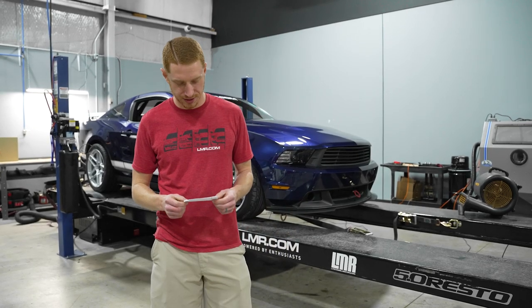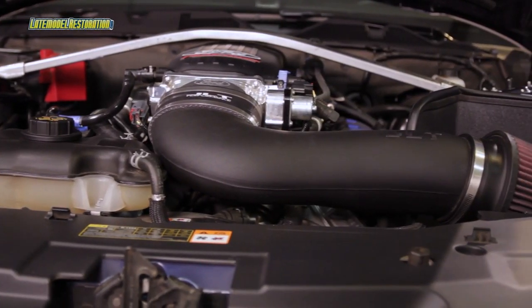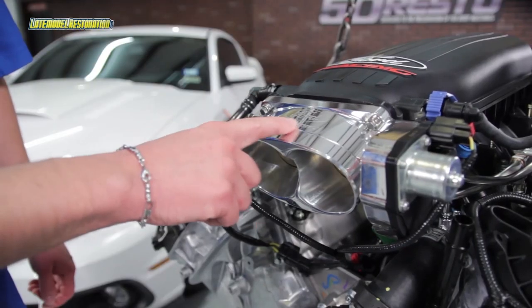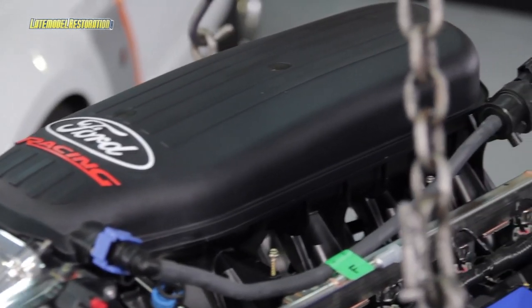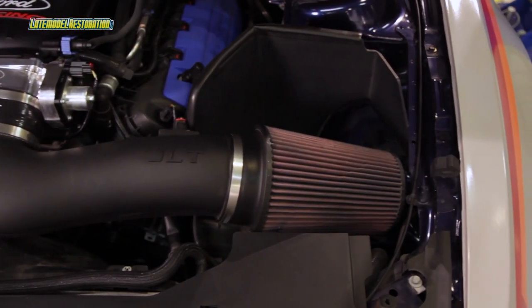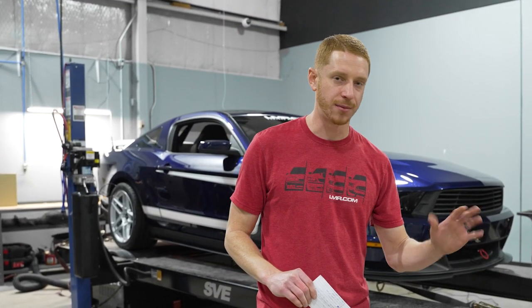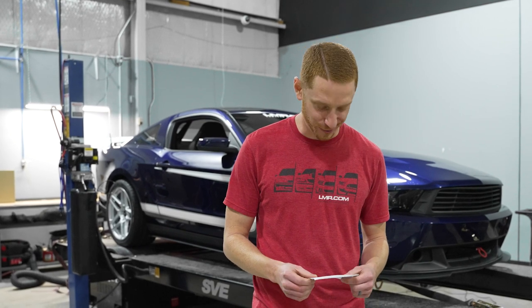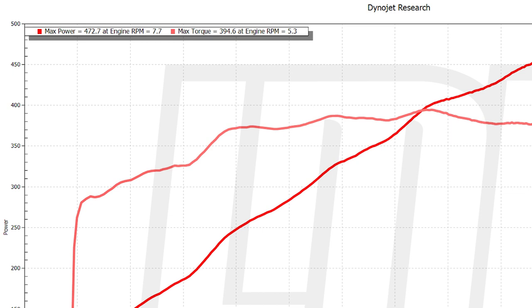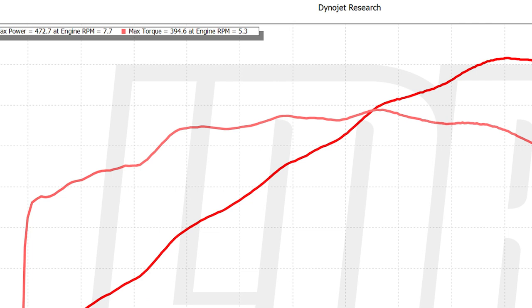All right people, let's take a look at some results. Before I give you the current results, I want you to know what this setup made with about five or ten miles on the engine back in 2014 when we first put it in the car. Way back when, with a very fresh engine and essentially the same tune, it made 457 horsepower and 388 pound-feet of torque. Fast forward to today — some seven years later, after a lot of hard living and road racing — this car now makes 473 horsepower at 7,700 RPM and 395 pound-feet of torque at 5,300 RPM.